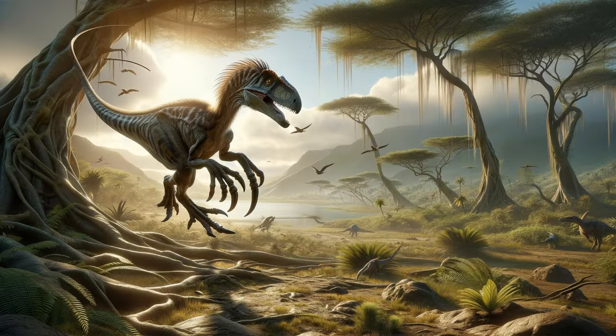The Agile Predator: Deinonychus. A dinosaur whose name means terrible claw, referring to the large, sickle-shaped claw on each foot. This agile predator was a fearsome hunter of the early Cretaceous, using its sharp teeth and claws to take down prey much larger than itself. The Deinonychus is believed to have hunted in packs, displaying advanced social behavior and intelligence that made it one of the most effective predators of its time. Its discovery has reshaped our understanding of dinosaur agility and predation, highlighting the complex behaviors these ancient creatures were capable of.